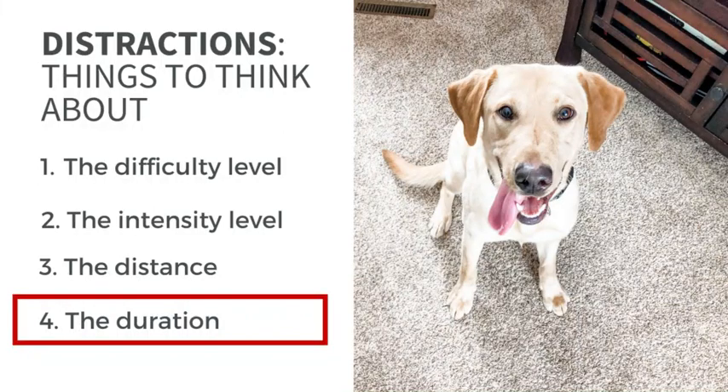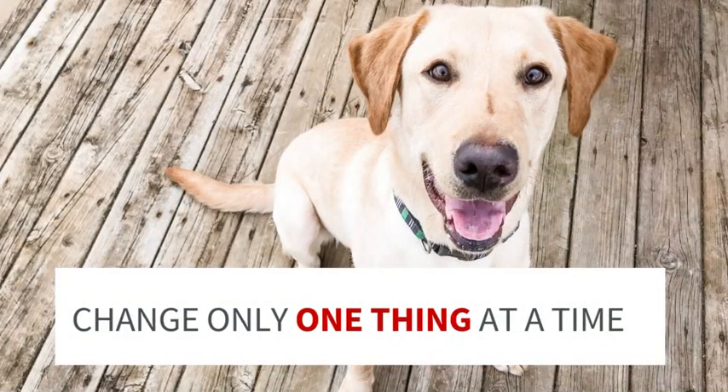The really important thing — the number one rule — is that you should only change one thing at a time. You can change either the difficulty level of the distraction or your distance from the distraction, but not both at once. So if I'm using hot dogs as my distraction and my dog has mastered it, I can either move closer to the hot dog or use a higher-level distraction — not both at the same time.